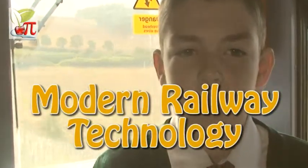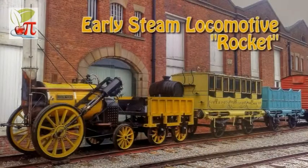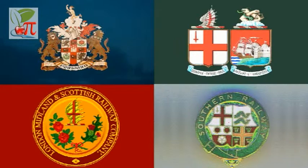In the previous part we looked at the early years of railways in Britain. The world's first passenger steam railway was Britain's Stockton and Darlington Railway, which opened in 1825. By 1923 there were many hundreds of railway companies, which were all grouped into four big railway companies.